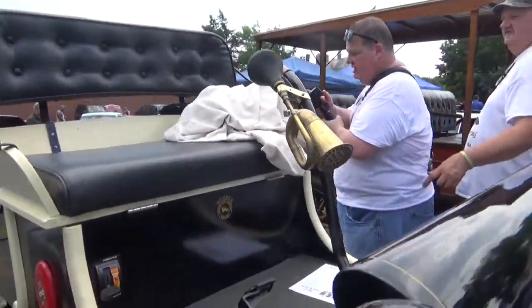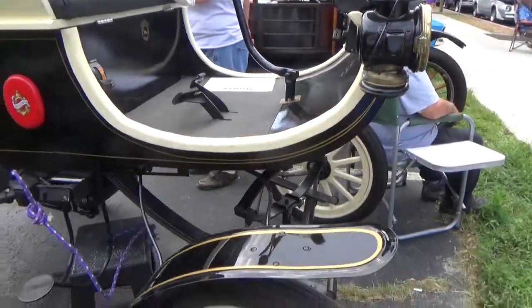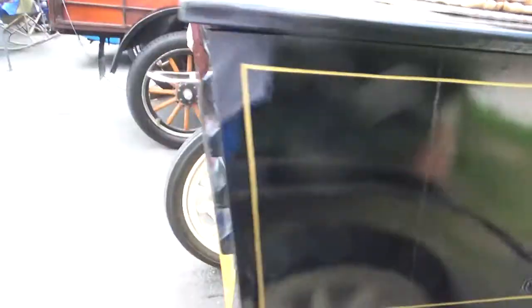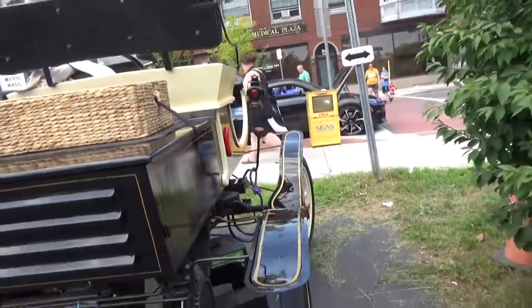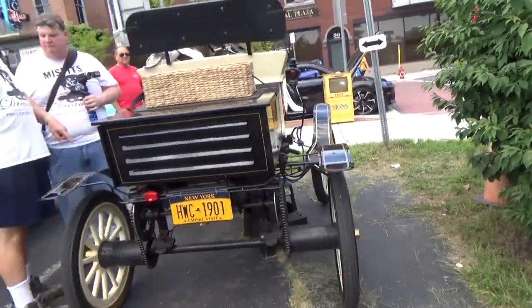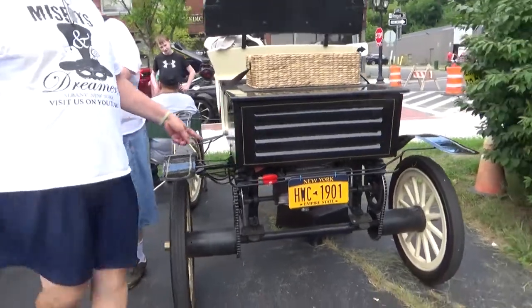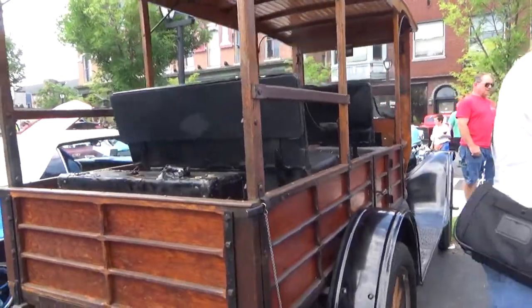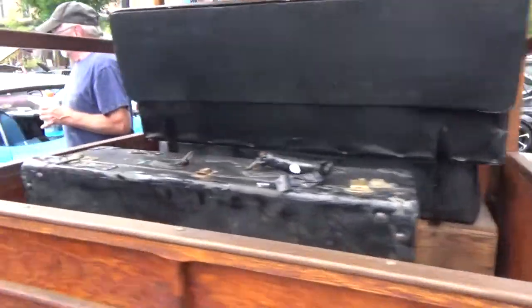And this — I overheard the gentleman saying this is a replica of an Oldsmobile. That would be very, very early — cool car. And the Model T, like your Suburban of the day because of all the different seating in there.